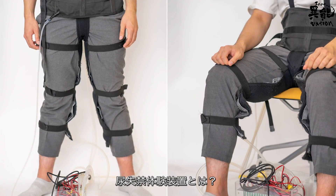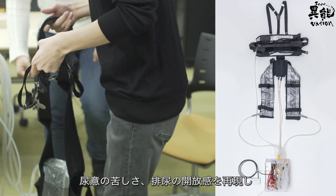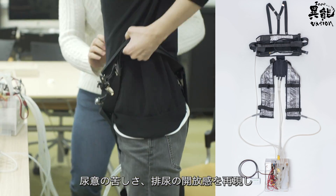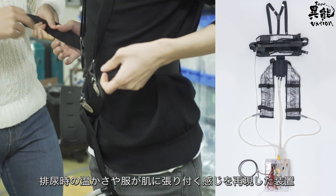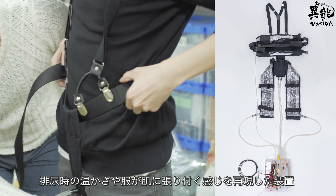What is the urinary incontinence experience device? It simulates the urge to urinate followed by the liberating sensation of release. The device also produces a warm feeling and replicates the experience of clothes sticking to the skin.